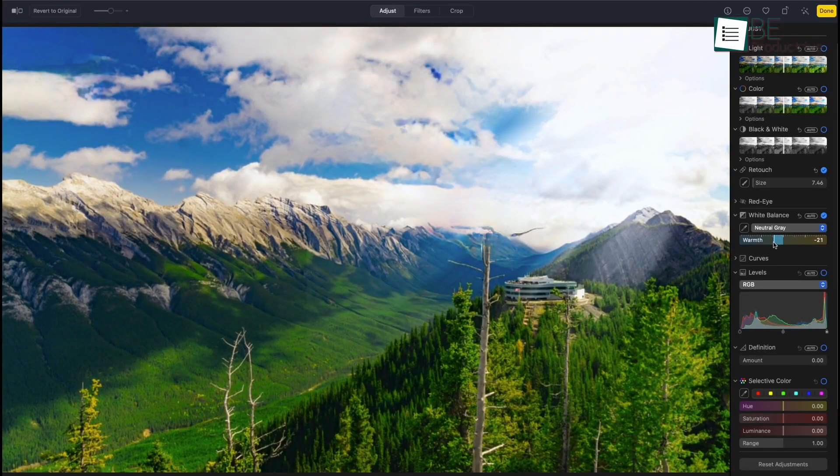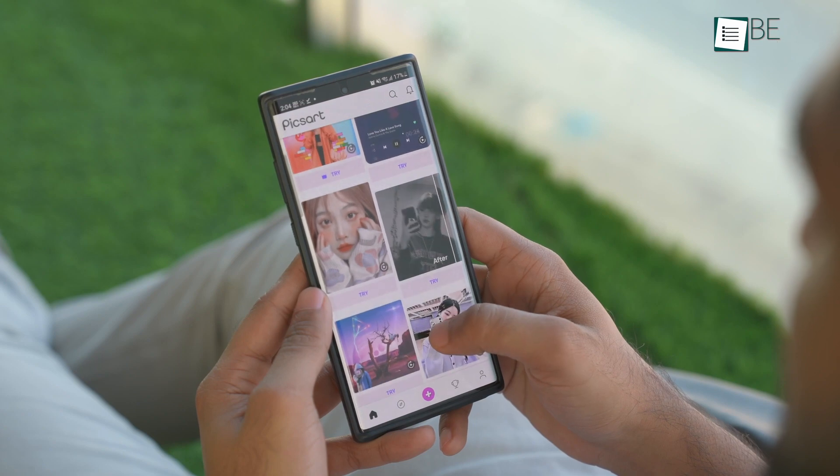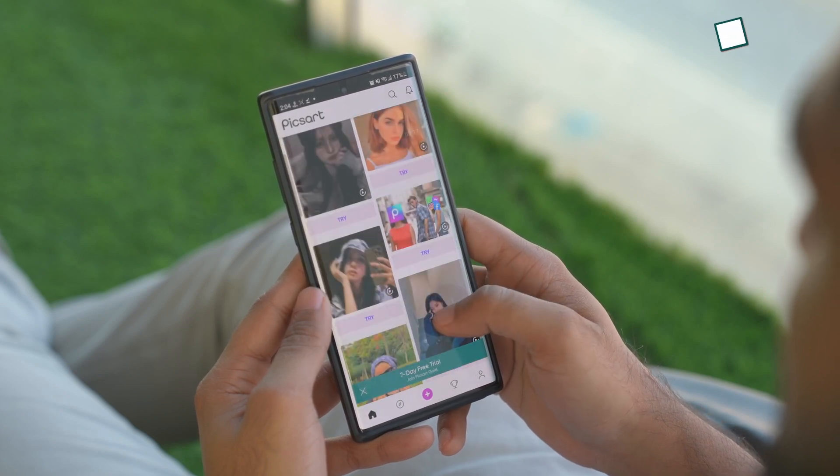Unlike desktop version software, most mobile photo editing apps come with only a handful of photo editing tools. But PixArt is not just that. In fact, this app has so many features that can overwhelm anyone.